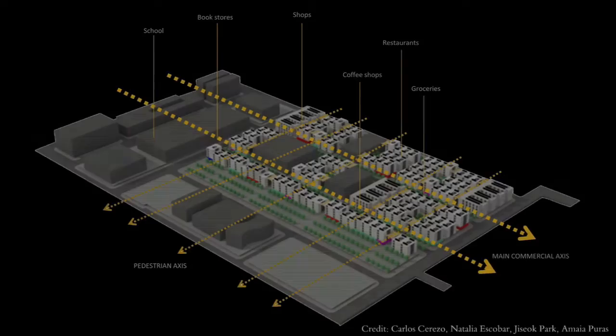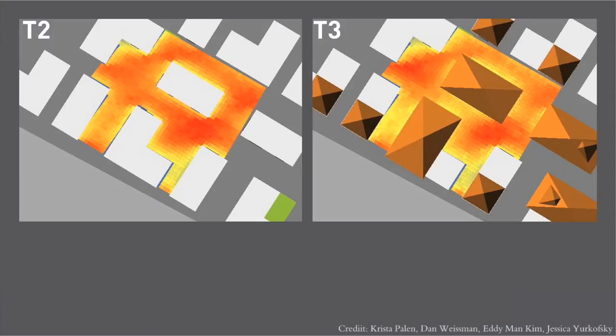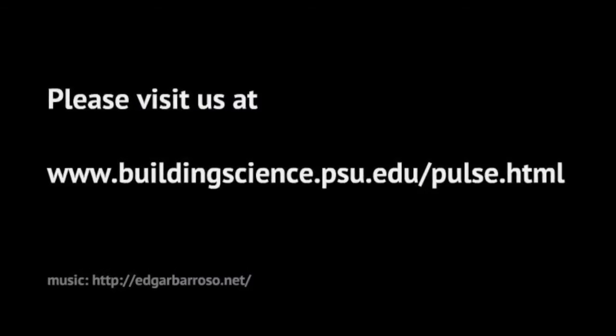Pulse considers that our campuses are our laboratories. By understanding the influence of building design and energy management practices on human health, we can develop a more sustainable environment at an urban scale.